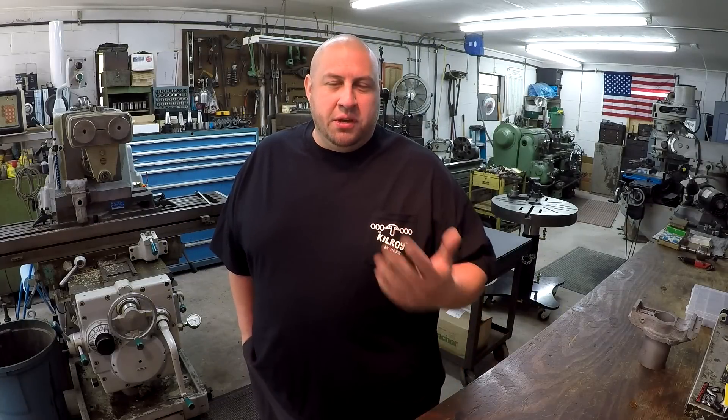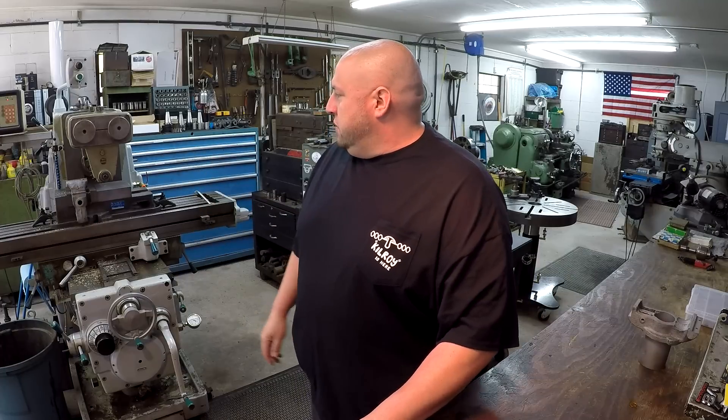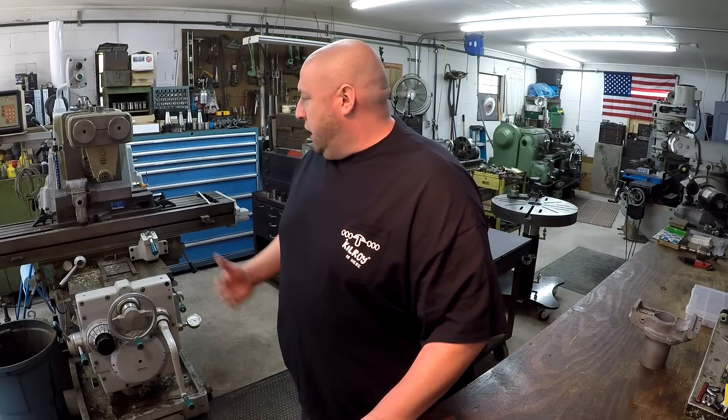Hey guys, welcome back to the shop. My name's Adam and this is Saturday Night Special Episode 95. I've got a lot of machine work for you this week. We're going to be over here on the Kearney and Trecker — I've been over here this morning milling, getting some work done, and I've got it all captured for you to share on this video.